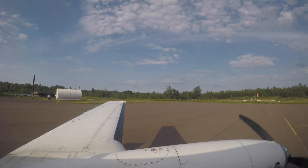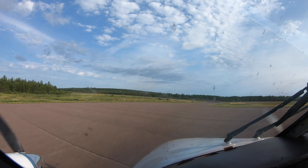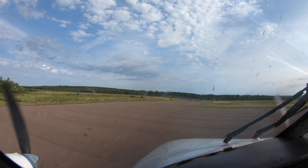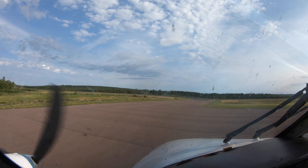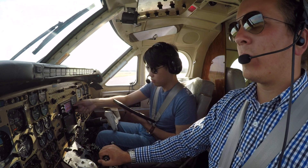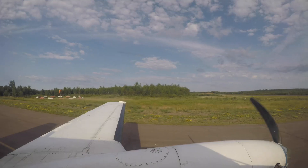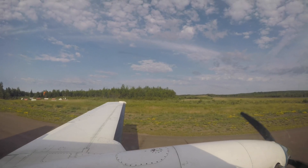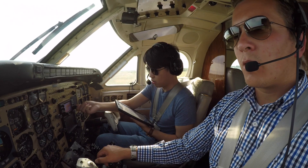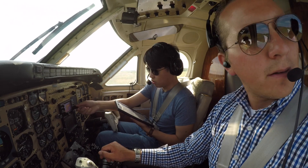Talked with the pilot of the float plane. He said that Grand Marais, the town, about 10 minutes south of here is a pretty awesome place — great people, great food, great times. Definitely an airport we'll have to visit when we have more time and actually go down to the town. Grand Marais traffic, King Air 567 Golf Juliet, back taxi runway 28, Grand Marais.